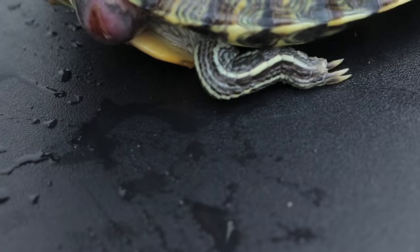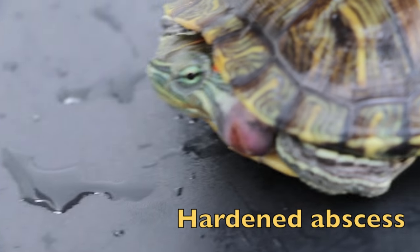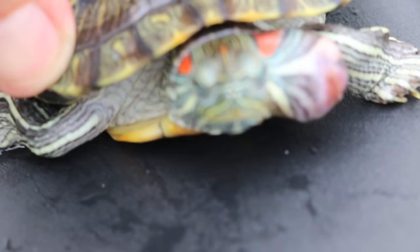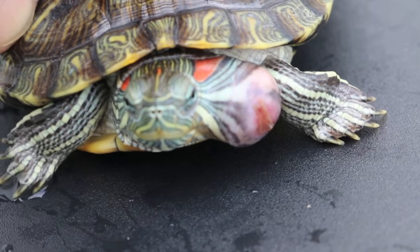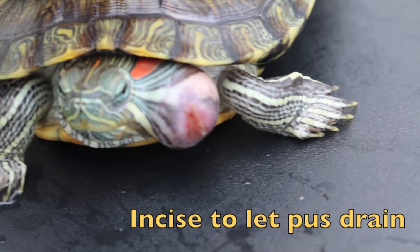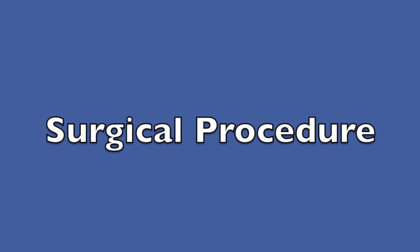This appears to be a hardened lump. So the recommendation is to lance the inside of the big abscess and let all the hardened parts come out. Let's look at the surgery.